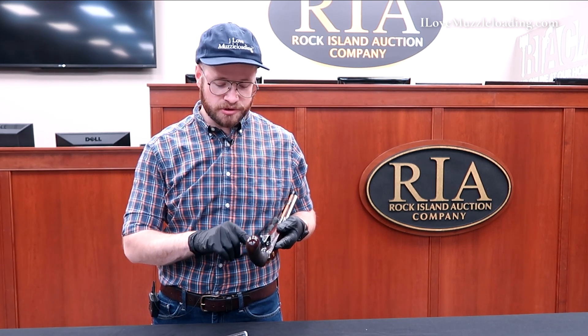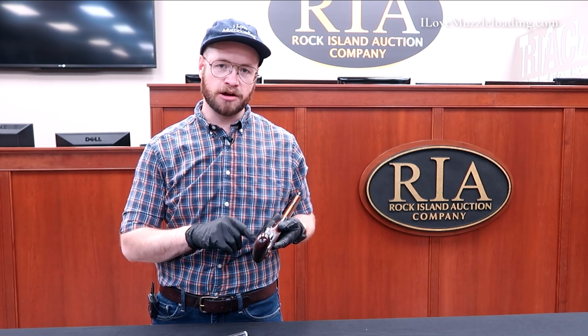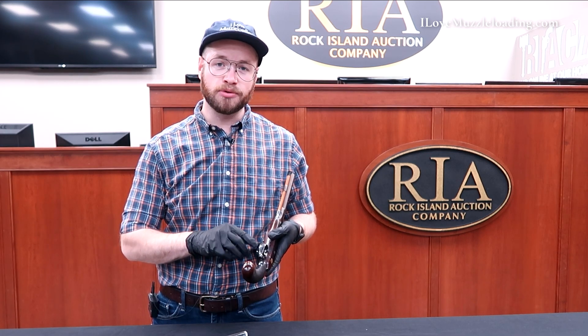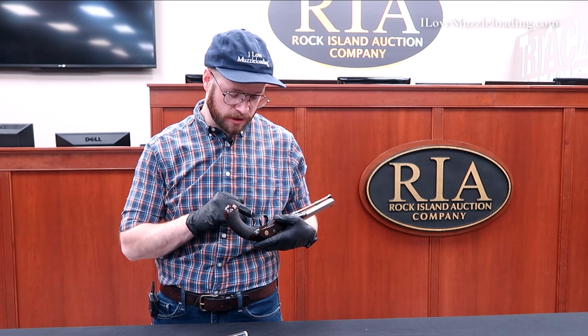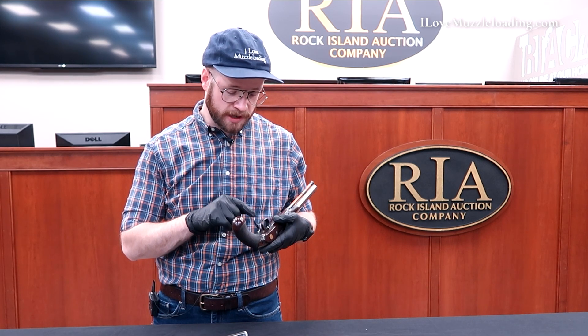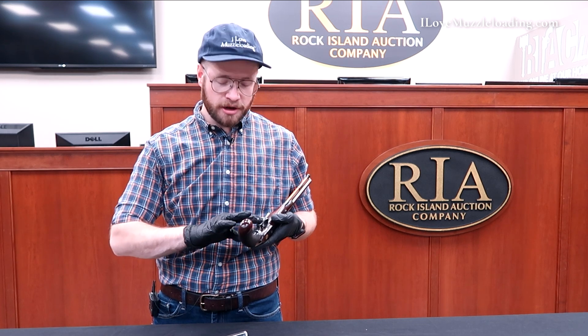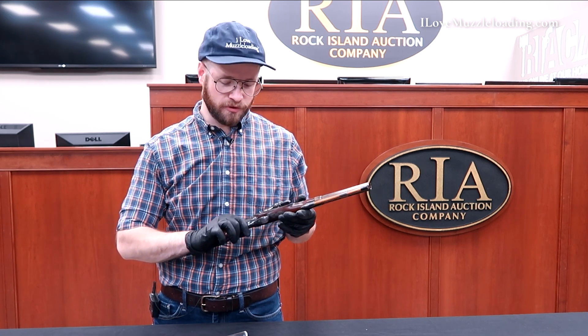The screws that hold this trigger guard to the stock are engraved, much like the lock bolts and tang screw. Coming around the crest of the trigger guard, we have a simple kind of coat of arms engraving — it looks like a shield with a cross on it with some floral motifs, and that running leaf border continues around the trigger guard back into this hook where you would catch one of your fingers as you held the pistol.